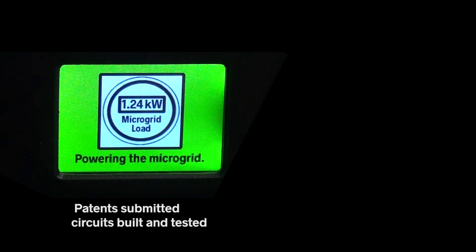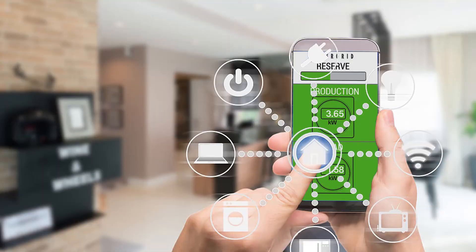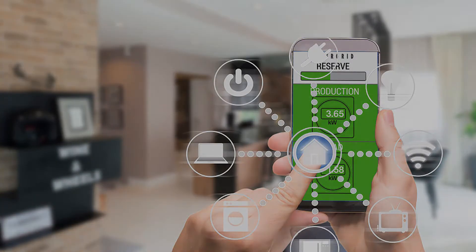The EverGrid now manages the balance between power production and consumption. A smartphone app notifies residents about power levels, and can communicate with appliances through home automation software.